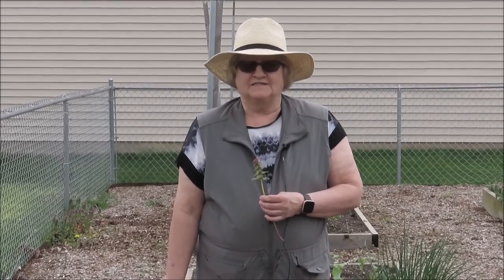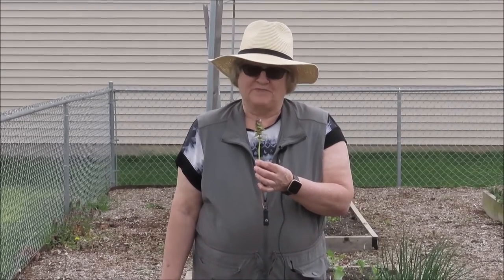Welcome to the Williams County Community Gardening Association. I'm Kathy and we're at the North Williams Street Garden in Bryan, Ohio, and today we are going to talk about purple dead nettle — friend or frenemy.